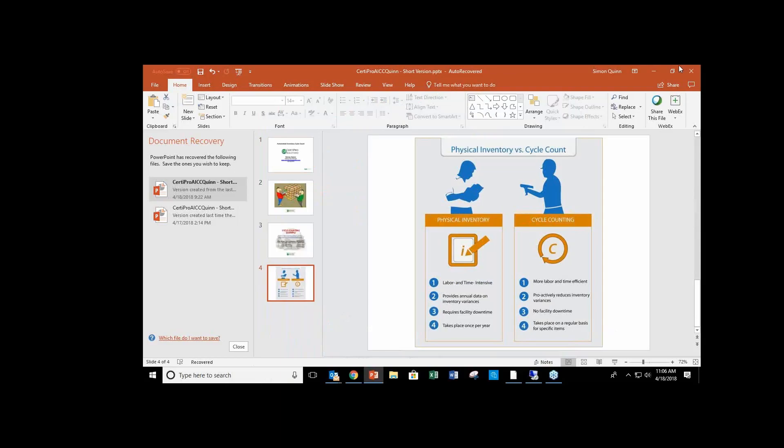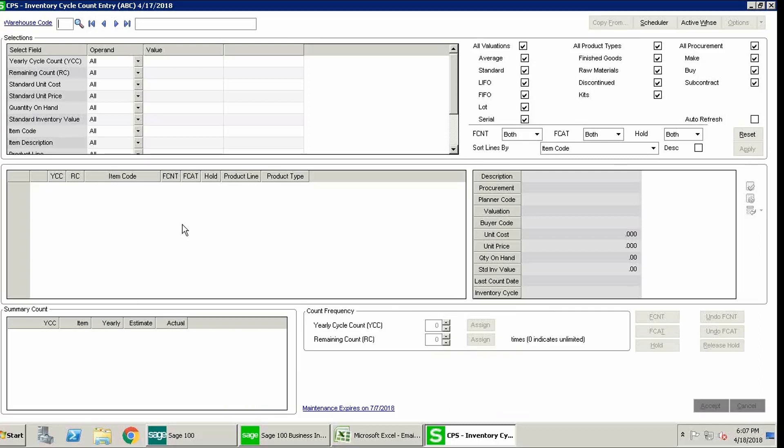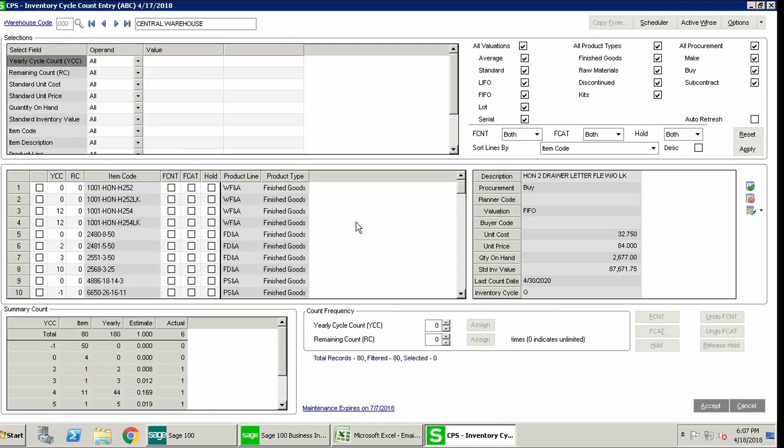I'm going to jump over to Sage and launch right into the actual software. We've created the software under inventory management, under physical count. Here we have the CPS Inventory Cycle Count Entry — this is where you launch the software. This program is a single-screen user interface — very simple to use and easy to manage. The warehouse is identified by whatever codes you currently have, and you can scroll through warehouse codes with arrows.